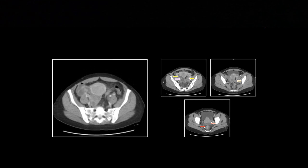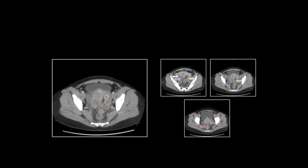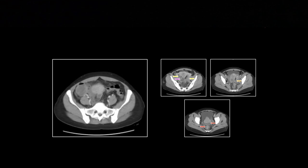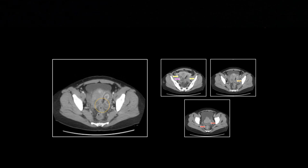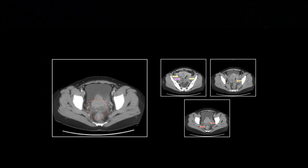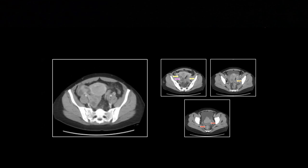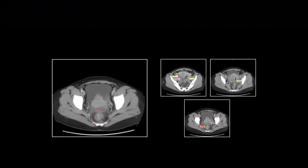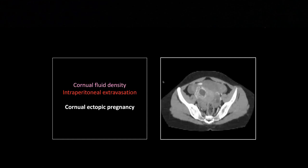When I said this was endometriosis, several partners said you can't tell the difference between a TOA and endometriosis. When I was proven right I strutted about for a long time. But I was wrong on the next three or four similar cases — so ultimately, no, you really can't reliably tell the difference between a TOA and endometriosis on CT. This one just happened to fit together very nicely; it's not something I would count on.